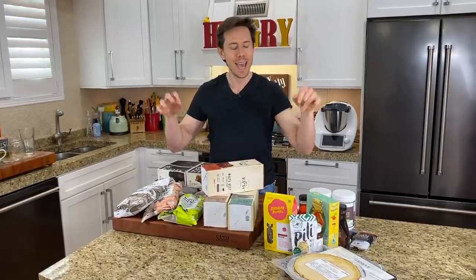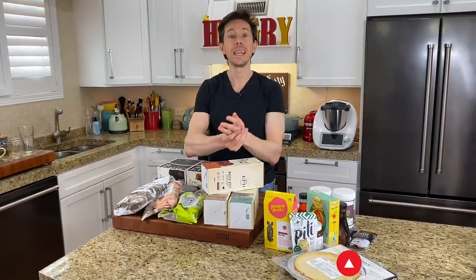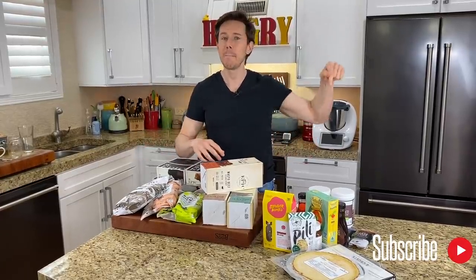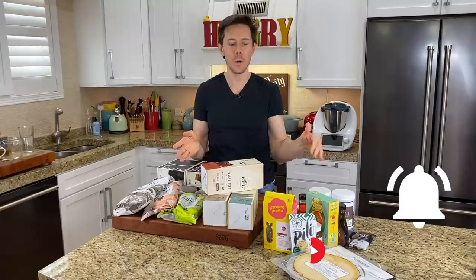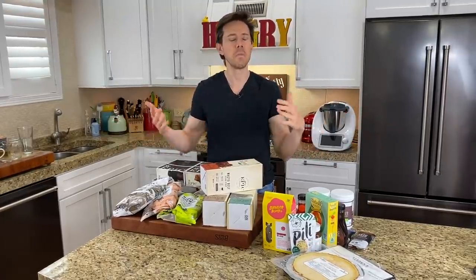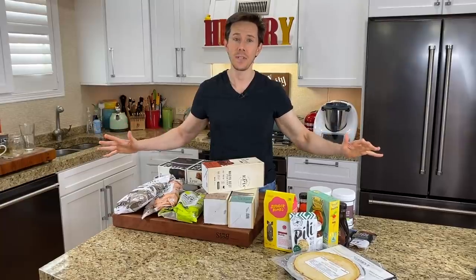But before we get to any of that, first things first — like, subscribe, share. All those things are really important, but I think the most important thing is hitting the bell icon right below this video. That way you enable all notifications, because every single week we're talking about two to three videos and three live streams where we make our recipe from start to finish. You do not want to miss out.